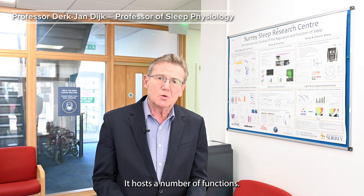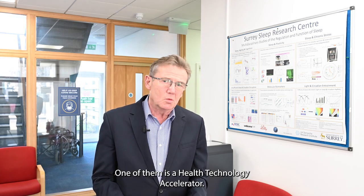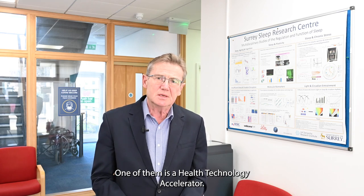This building is dedicated to clinical research. It hosts a number of functions. One of them is a health technology accelerator. Other functions are a clinical research facility, a Surrey Sleep Research Centre, and importantly, the UK DRI Living Lab facility.